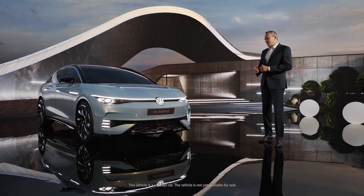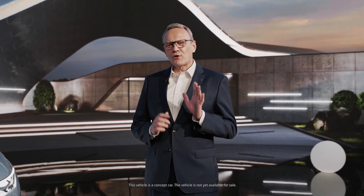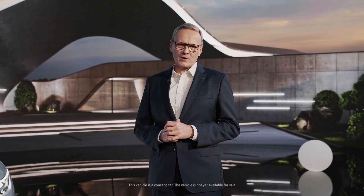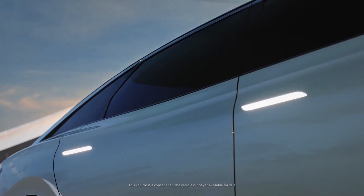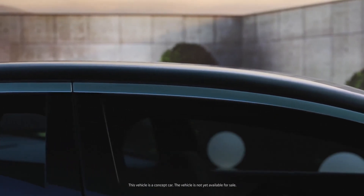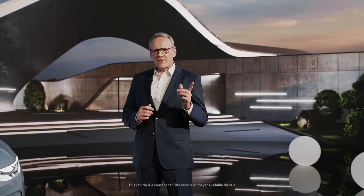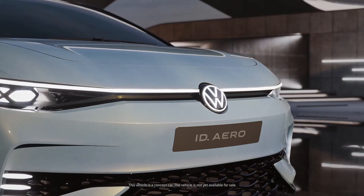What a sleek, cool-looking car. Ladies and gentlemen, the ID.Aero is a show car, however it gives a pretty accurate preview of Volkswagen's first global all-electric sedan to come. Being almost five meters long, it belongs to the high-volume midsize sedan segment, which saw China sales of over 2.5 million in 2021, or 12.1 percent of the total market. Midsize sedans are truly a crowd pleaser.